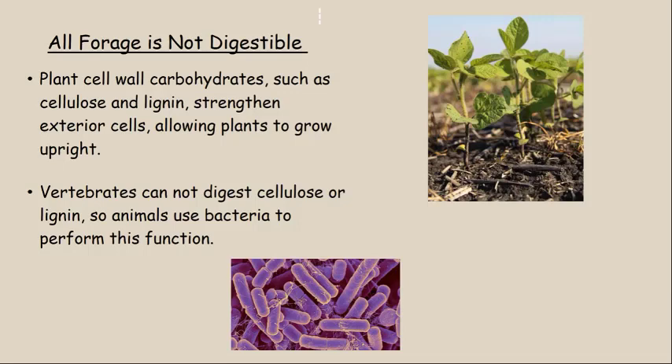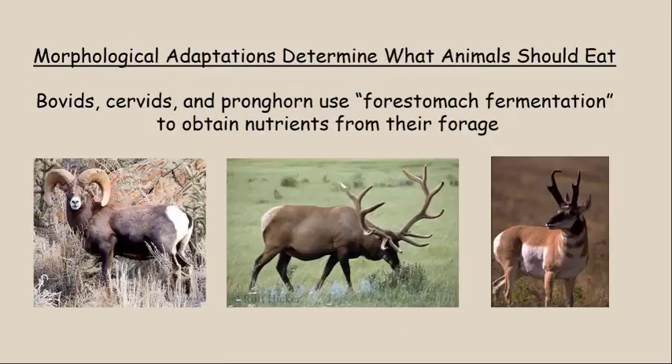The problem is vertebrate animals — animals with a backbone — cannot digest cellulose or lignin. So all vertebrate animals that eat plants need to have bacteria to perform the function of digesting the cellulose. That's a really critical point. There are so many bacteria that are beneficial for us and so many that are bad for us, but the bacteria that digest cellulose for deer and other animals are really, really important. The ability to digest cellulose is dependent upon some morphological adaptations that animals have.